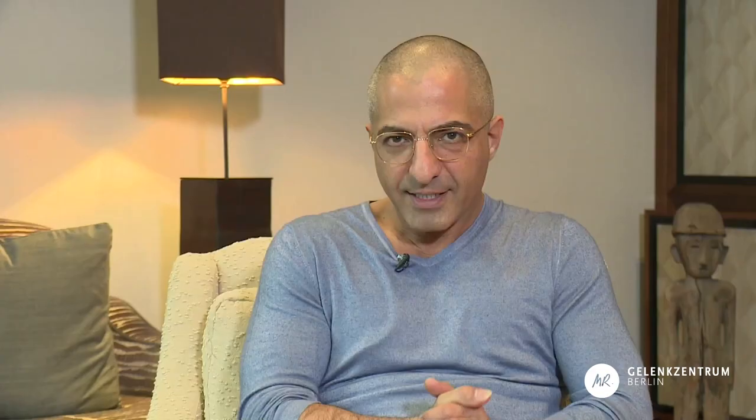The longevity of artificial hip and knee replacements is quite similar. With an implant placed today, you can calculate that 90% of patients will still have it in place after 15 years. The remaining 10% will have undergone revision surgery for various reasons, with the main cause being aseptic loosening of the joints.